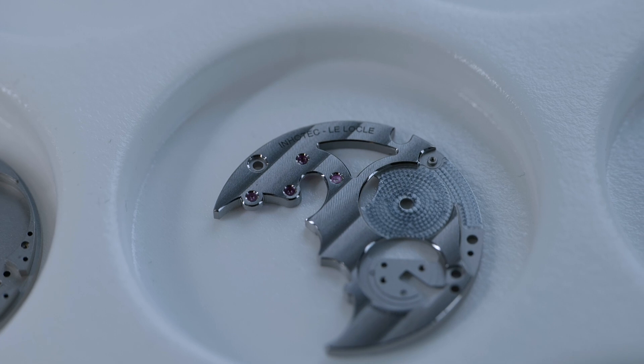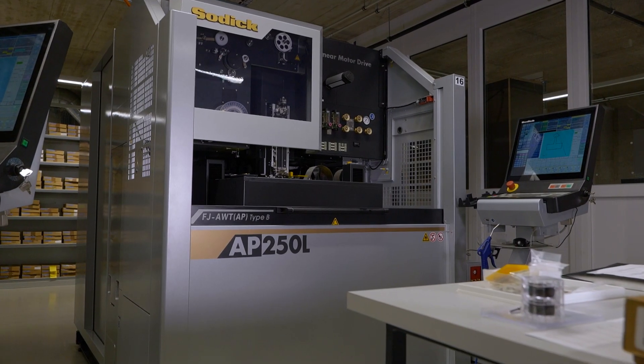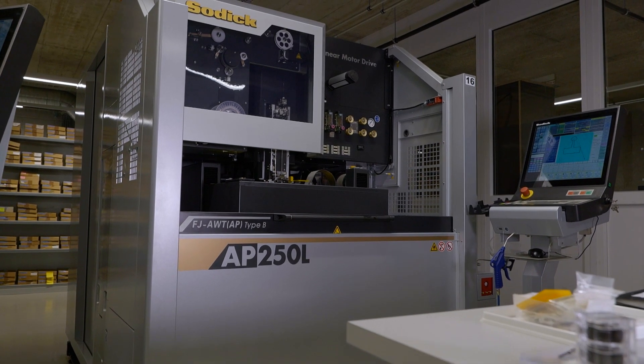We're here at Inertech in Lelochler, Switzerland. This is a company that specialises in the production of high-precision watch blanks and components since 2011. In order for them to master such a trade, they've invested in a fleet of over 20 premium Sonic machines.